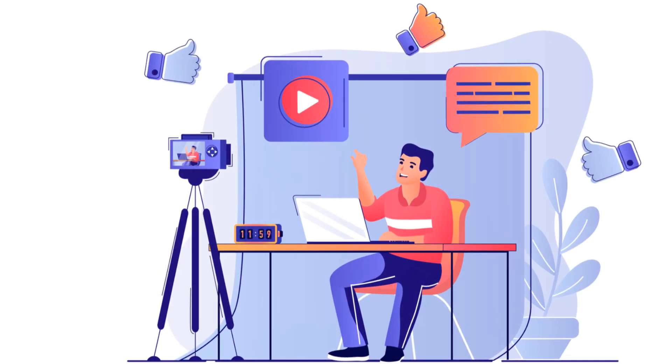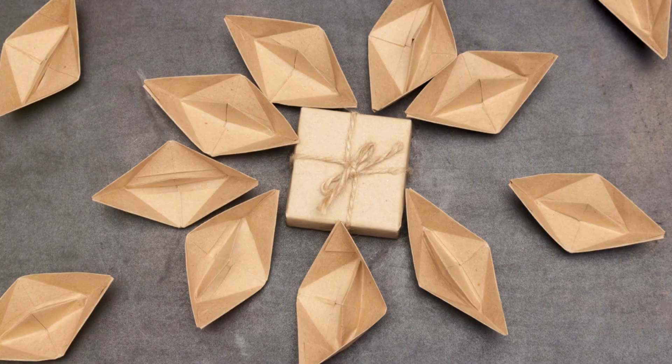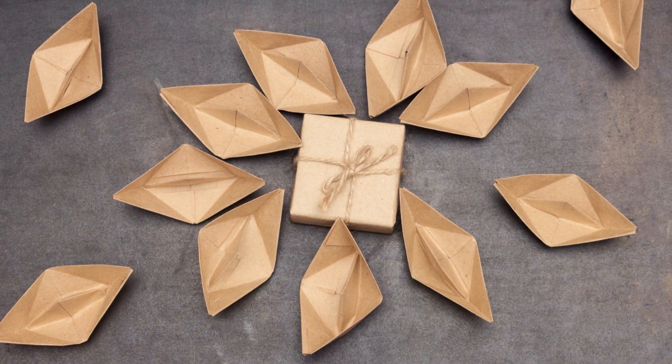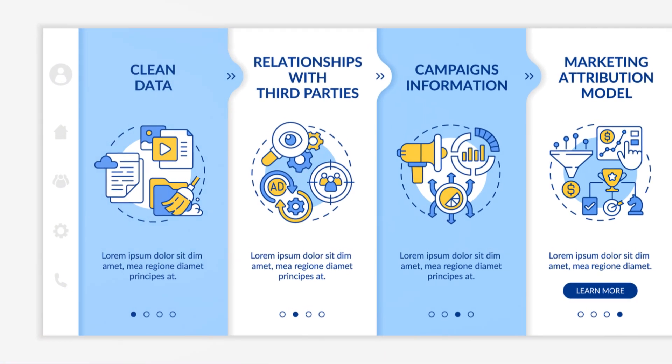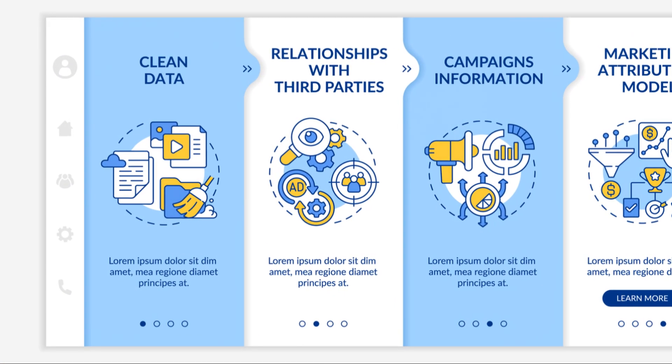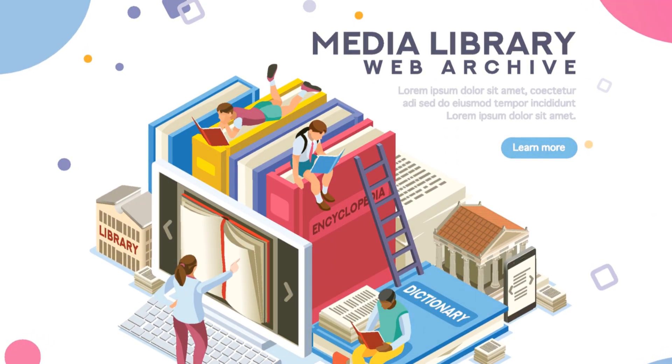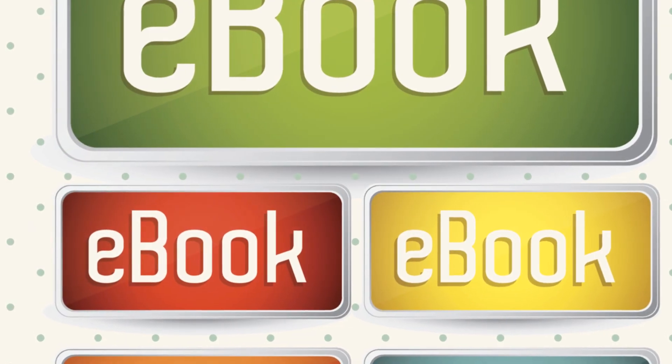Third tip: optimize your landing pages. This is crucial. Your landing page should be clean, engaging, and persuasive. Highlight the benefits of downloading the e-book and make the sign-up process as simple as possible. A cluttered or complicated page can deter potential subscribers faster than you can say 'download.'